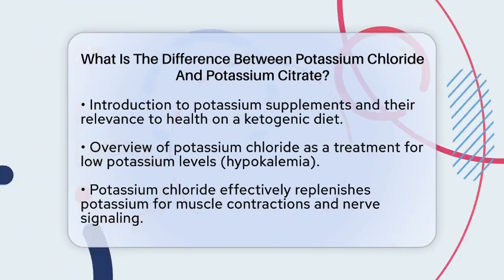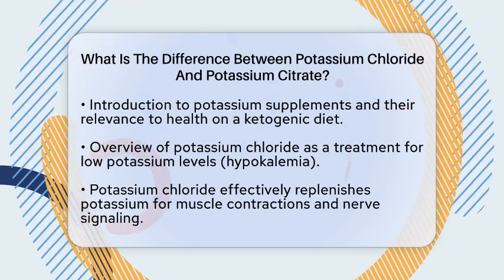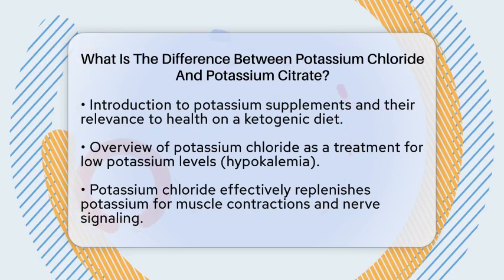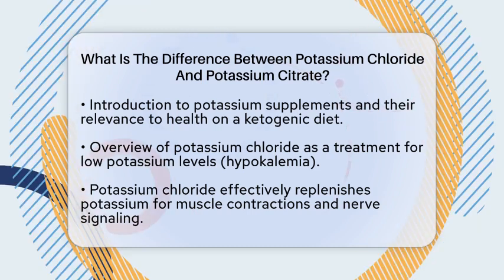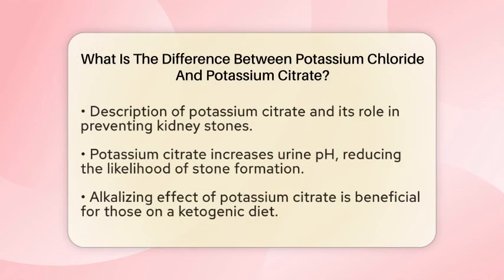Potassium chloride is primarily used to treat or prevent low potassium levels in the blood, a condition known as hypokalemia. If you find yourself needing to quickly raise your potassium levels, potassium chloride is often the go-to choice. It works effectively to replenish potassium, which is essential for various bodily functions, including muscle contractions and nerve signaling.